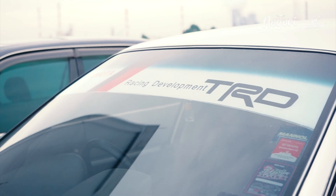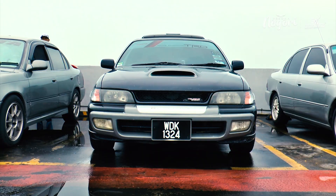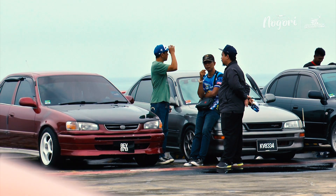Hari ini, kita dapat tengok lebih kurang 700 ke 800 kereta yang unik dan menarik. Dan ada juga kereta yang kita tak pernah tengok pun lagi.